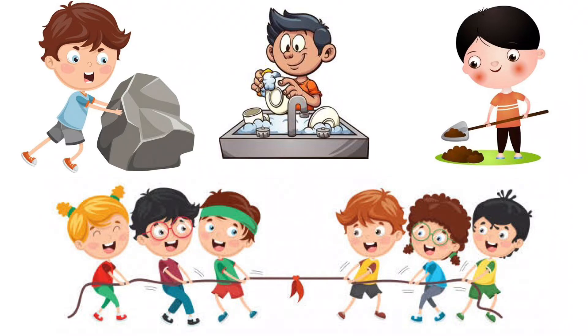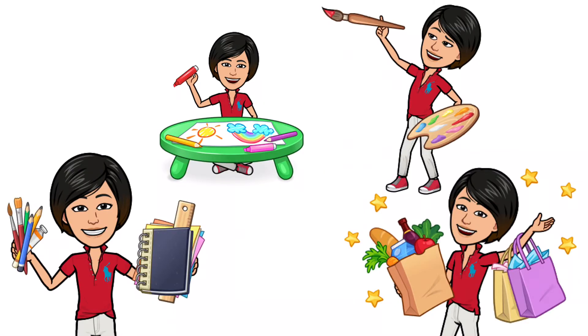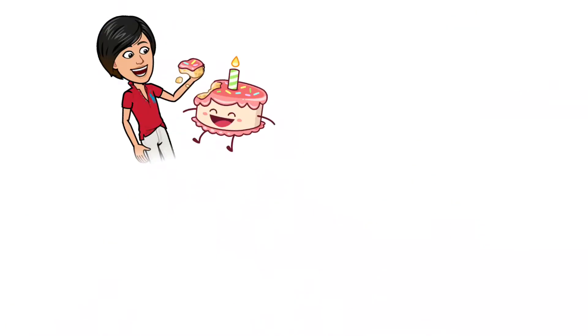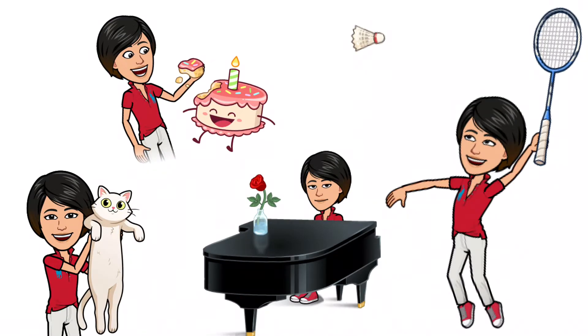My hands help me to pull, push, pat, scoop, carry, lift, throw, and hold different things. They also help me to write, draw, paint, play musical instruments, and eat.